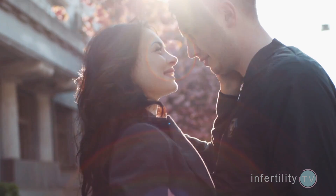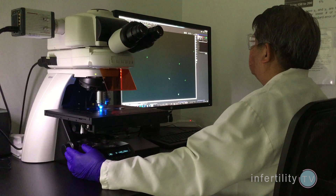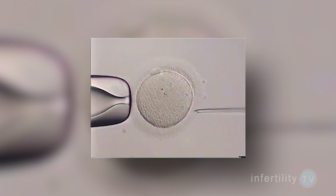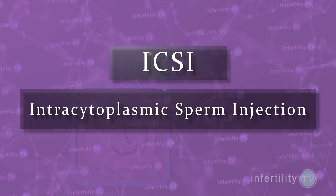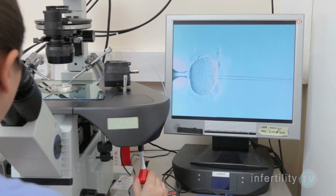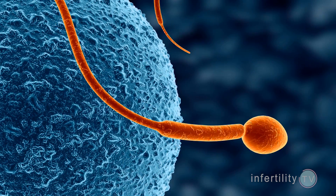Does your partner have sperm? How many are there? How many are good swimmers? How many look normal under the microscope? If the semen analysis reveals the male has low sperm counts, low sperm movement, or a high percentage of abnormal appearing sperm, then your IVF embryology team should use the method called ICSI, or intracytoplasmic sperm injection, to fertilize your eggs. Without it, you increase your chances for poor fertilization or even failed fertilization.